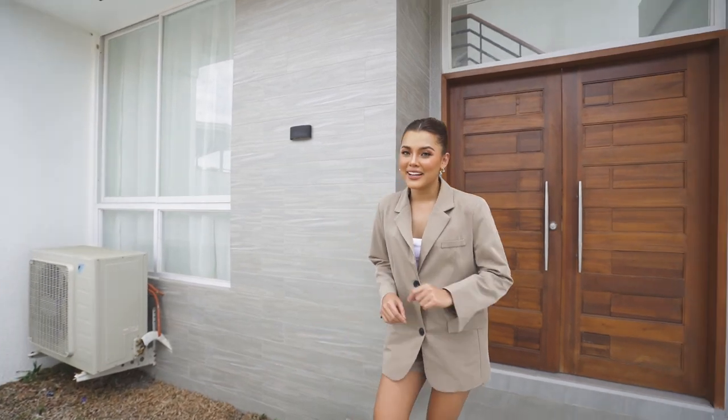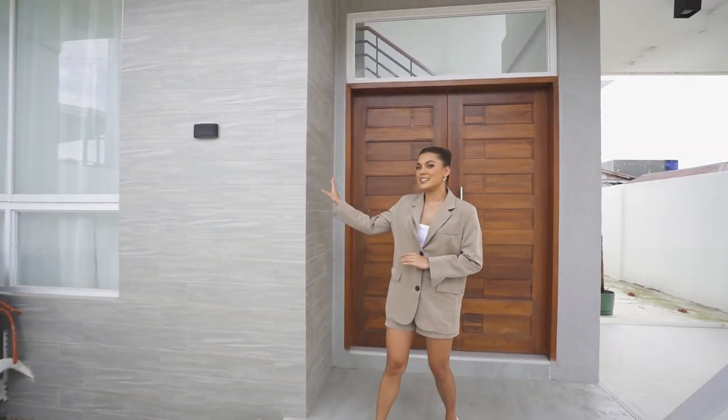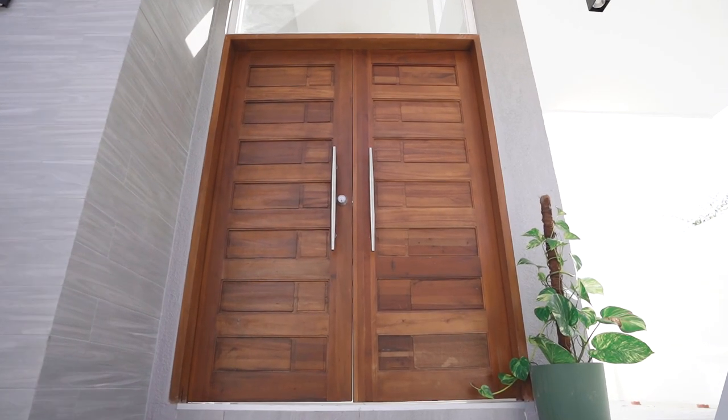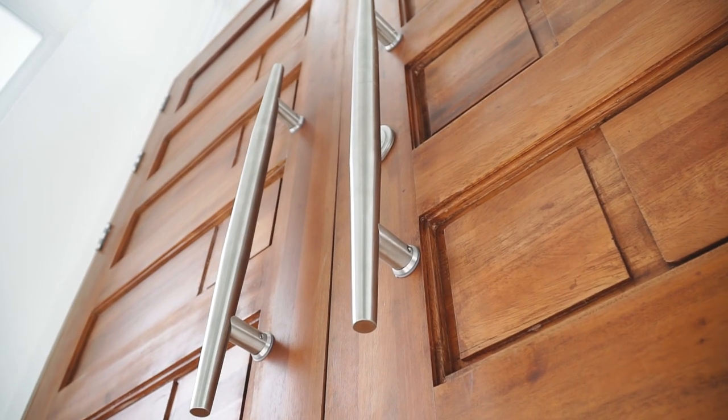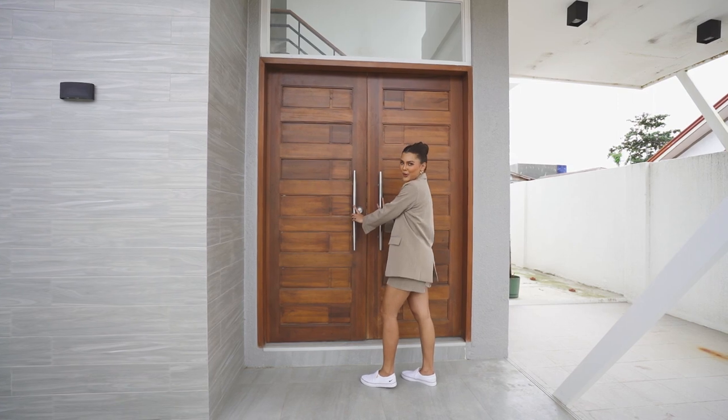So this is the main door. It is contrasted with these gray wooden tiles on the side, which makes the door pop. Now, time to open these huge wooden double doors and explore your home.